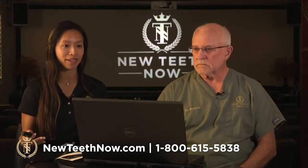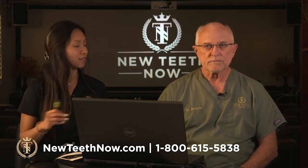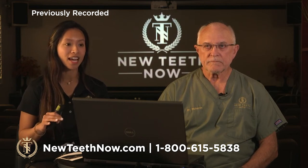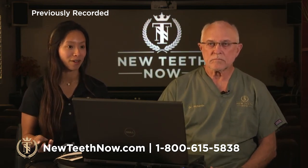We've gone over so much information, and so if the audience has any questions at all, just feel free to type them in the box, and we'll make sure that we answer any questions or concerns that you might have throughout the webinar.